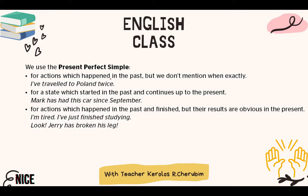The first use is for actions that happened in the past, but we don't mention when exactly — we don't have clear evidence for time. For example: 'I have traveled to Poland twice,' but I didn't say when I did this. I didn't say when I went to Poland. In comparison, with the past simple I can say 'I traveled to Poland yesterday' or 'two years ago.' Those time references show when the action took place.